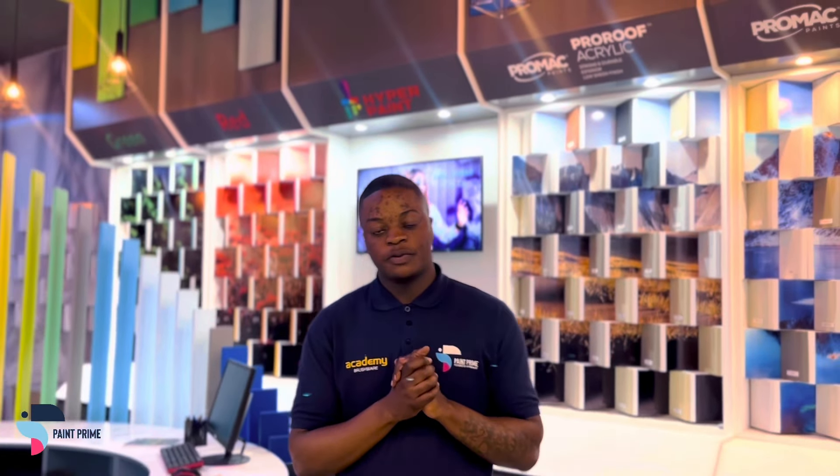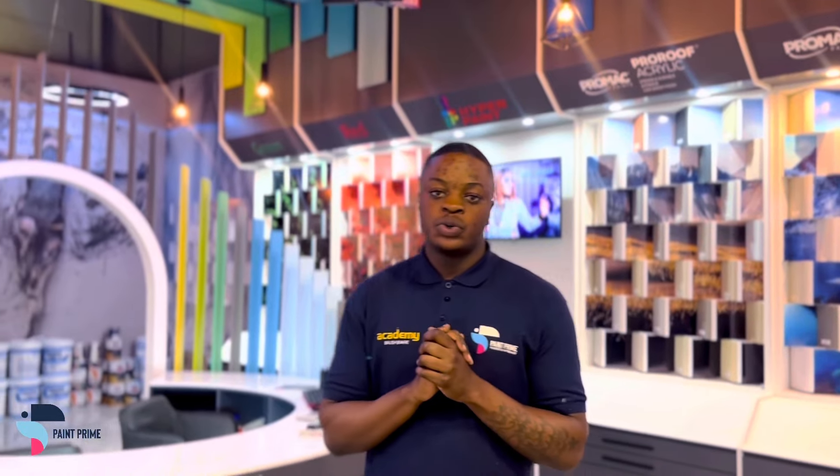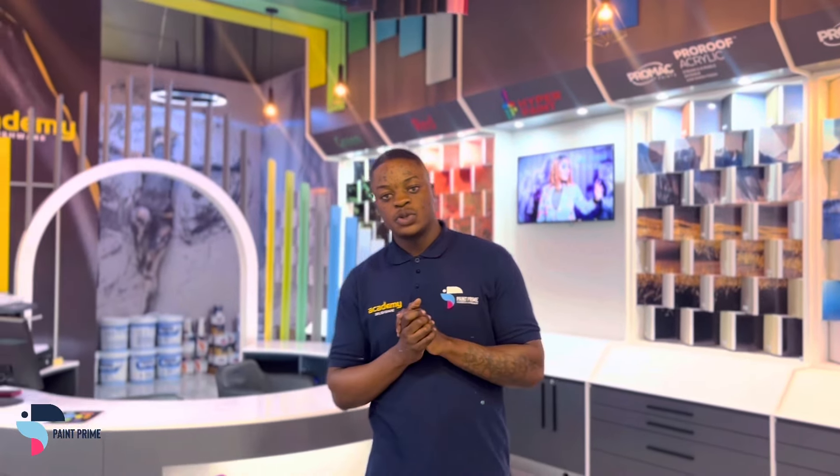Let us introduce you to our Prime Flexible subscription, offering you a 500 rand voucher to spend on any order, a 5% discount off all products, seasonal promotions, free delivery on all orders and many more exclusive membership benefits.